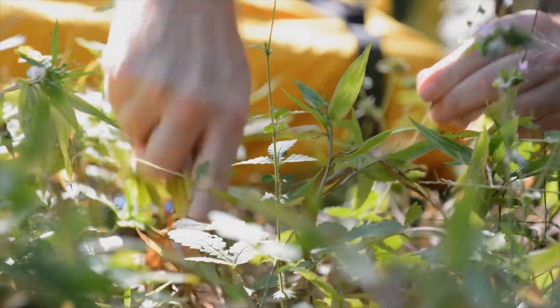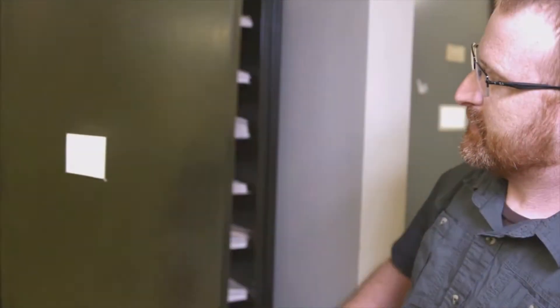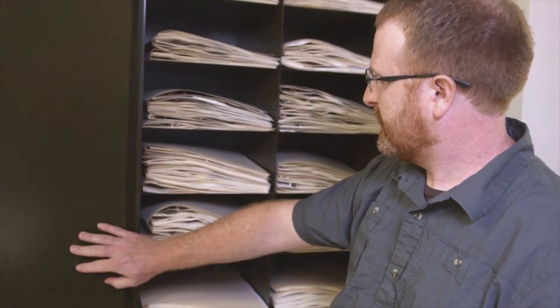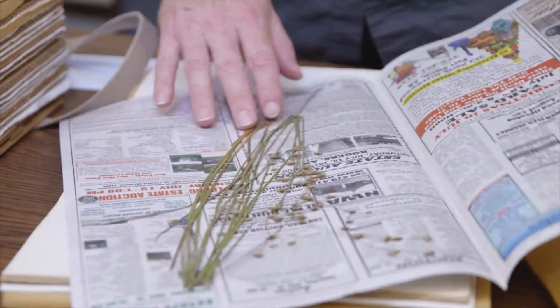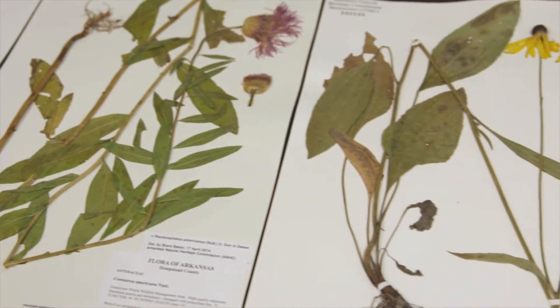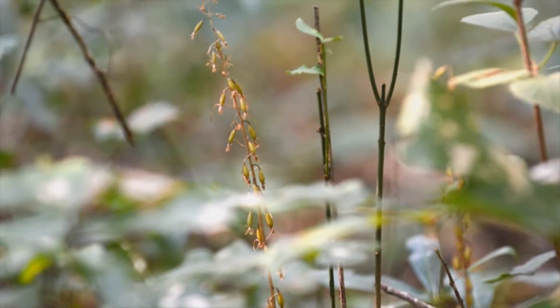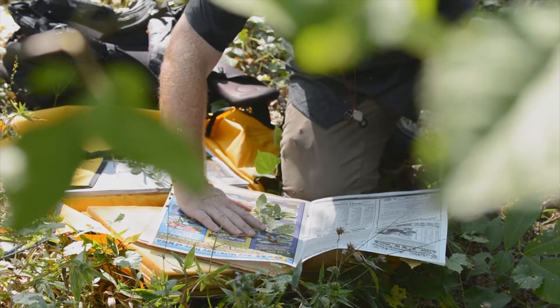The collection we have here has about 7,500 specimens fully processed — that is, mounted onto archival paper and stored in these herbarium cabinets — and we have several thousand others that are in process or being mounted. Herbarium specimens are really the physical record of plant diversity on earth. We find new species new to the state every year.